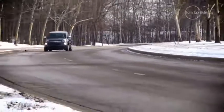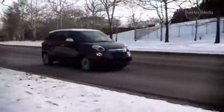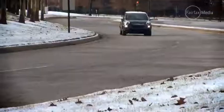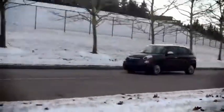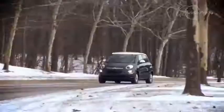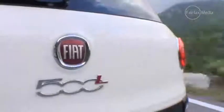Like the Mini Countryman, the 500L is a five-door, five-seater mini people mover, and it actually doesn't share anything with the regular 500 apart from trading on its name. It tries to borrow some of the Bambino's heritage and charm in its front design, but the taller boxy body hardly makes it look cute.